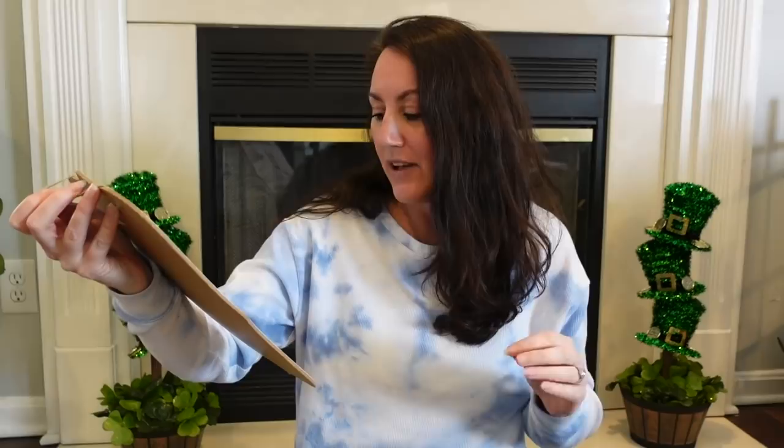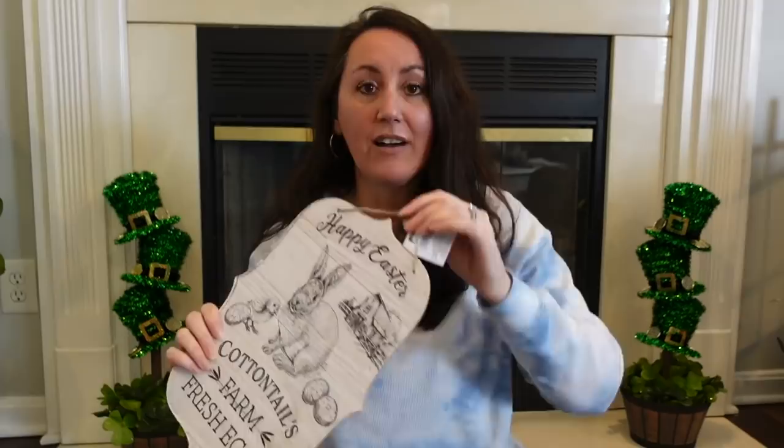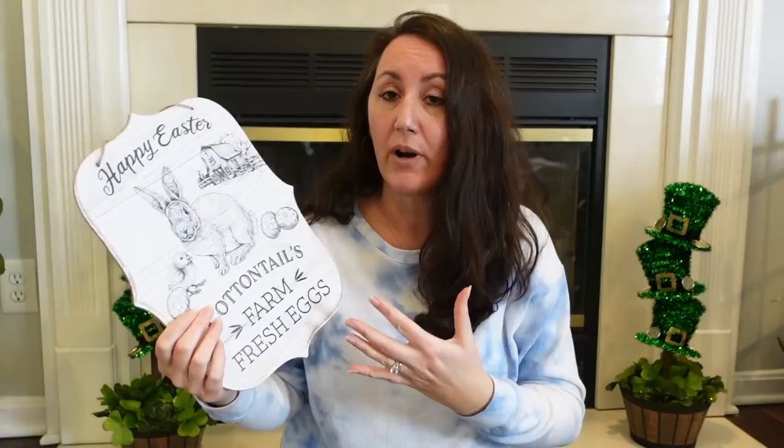These are signs and they've got a hanger, but I'm not hanging mine. I am going to decorate with these. These are going to probably be on a little easel or something, and we're going to decorate with them.